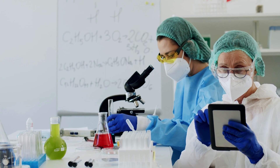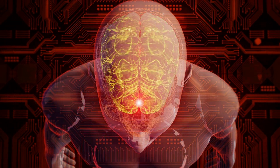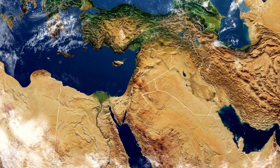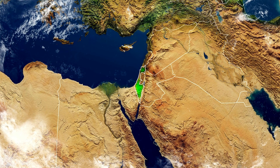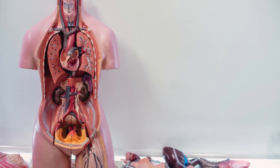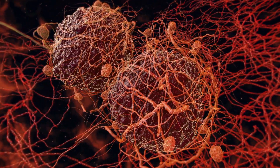However, researchers are working hard to overcome these obstacles. Advancements in bioprinting technology are happening rapidly. In 2020, a team of scientists at Tel Aviv University in Israel announced that they had successfully printed a small heart made from human tissue. This breakthrough is a major step toward the creation of fully functioning bioprinted organs.